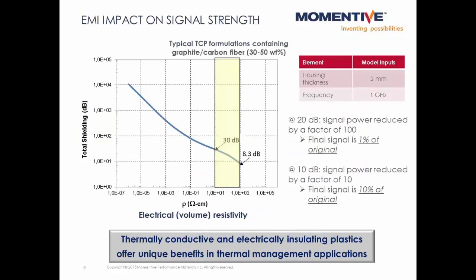Wireless devices communicate via electromagnetic waves, and electrically conductive materials could interfere with these waves, shielding communications to and from devices. Typical thermally conductive plastic formulations in the thermal conductivity ranges used in the mobile phone example would contain around 30 to 50 weight percent of graphite or carbon fiber, and have an electrical resistivity in the range of 10 to the 1 to 10 to the 3 ohm centimeters. At a frequency of 1 gigahertz and a thickness of 2 millimeters, these plastics provide 8 to 30 decibels of shielding. At 10 decibels of shielding, the final signal strength is only one-tenth of the original, and at 20 decibels the final signal is only one-one-hundredth of the original. So you can see how electrically conductive materials could be disadvantageous in some electronics applications.